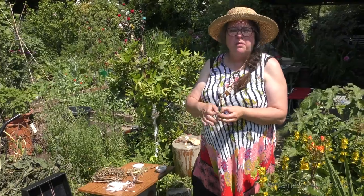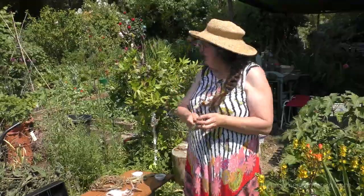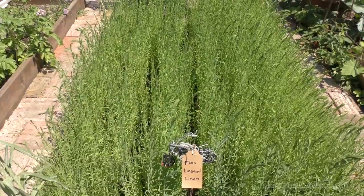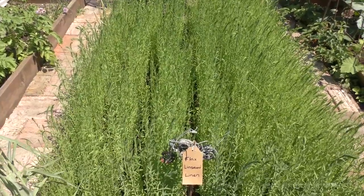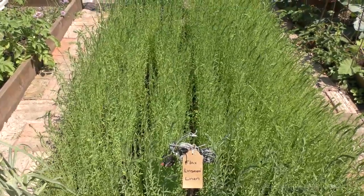And if I am going to buy new, organic cotton uses half the amount of water. But over here we've got flax that I'm growing to make linen and I'm dyeing. So I'll talk to you a little bit about the dyeing.